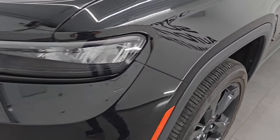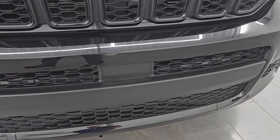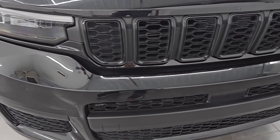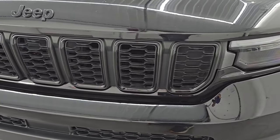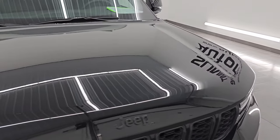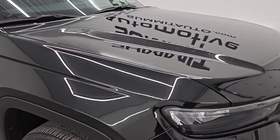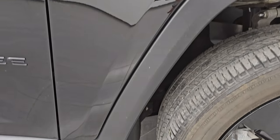I didn't see any major dents or dings in there. The vehicle has LED headlamps and LED running lights — I will turn those on at the end of the video so you can see how bright they are. Front bumper is in fantastic condition; I didn't see any dents, dings, scuffs, or scrapes on there. You do get the seven slotted grille trimmed in gloss black as well as the Jeep lettering trimmed in gloss black — all part of that altitude package. Hood is in excellent condition; I didn't see any dents or dings, and the passenger side front fender is in great shape as well with no dents or dings.